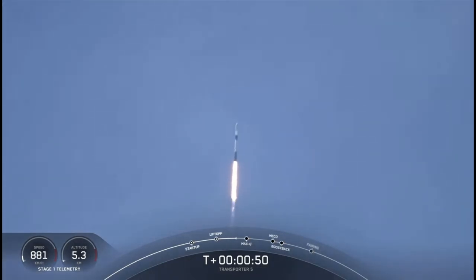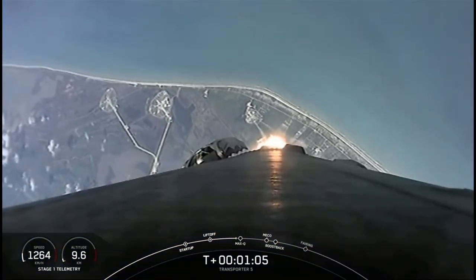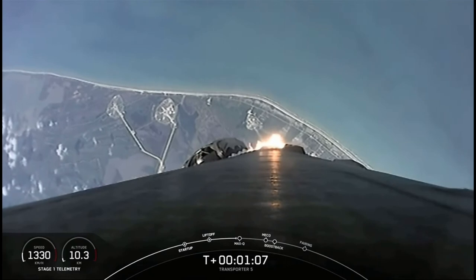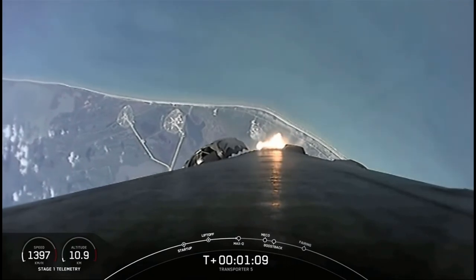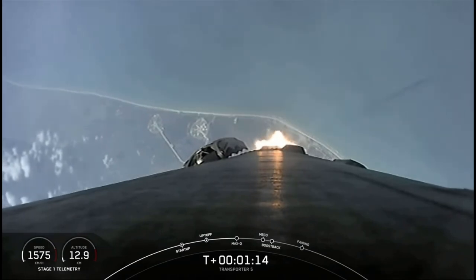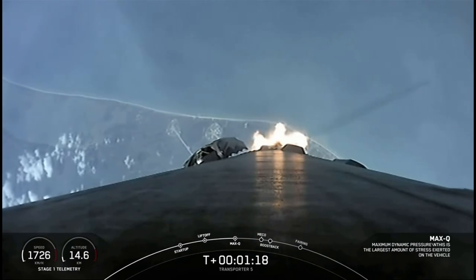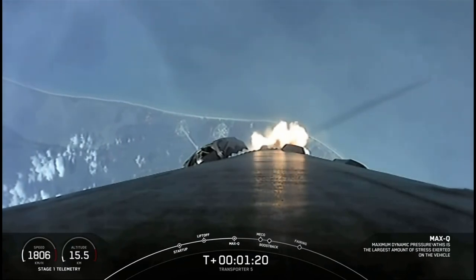We're currently throttling down those M1D engines in preparation for MAX-Q, which we're expecting at T plus 1 minute and 12 seconds. For those that might be unfamiliar, MAX-Q is when the vehicle experiences the greatest amount of aerodynamic pressure. Great view of the Space Coast. MAX-Q. There we heard that call out for MAX-Q.